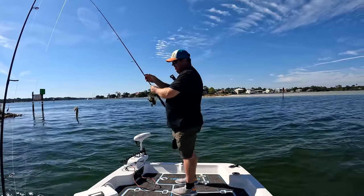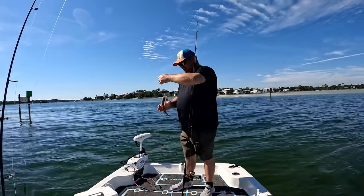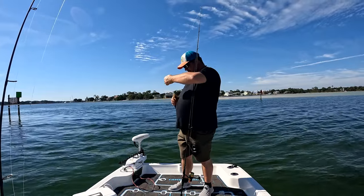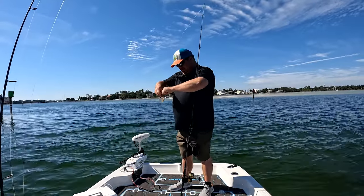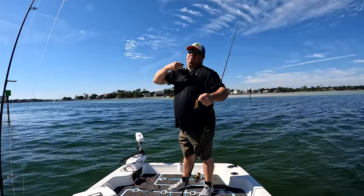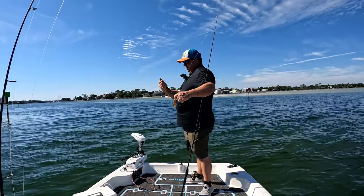First fish of the day is not what we're looking for — we do not need lizard fish in our life. I'm not scared to give a lizard fish the belly though. That's fish number one on the day, a little gnarly lizard fish.